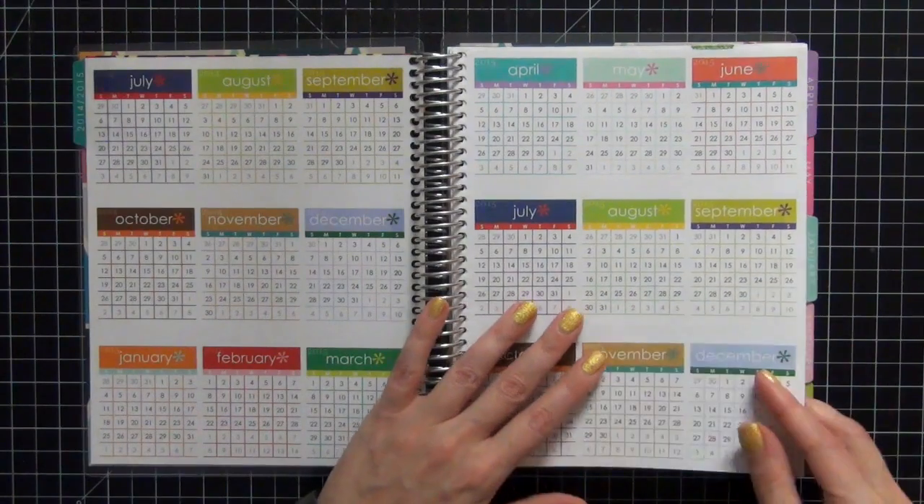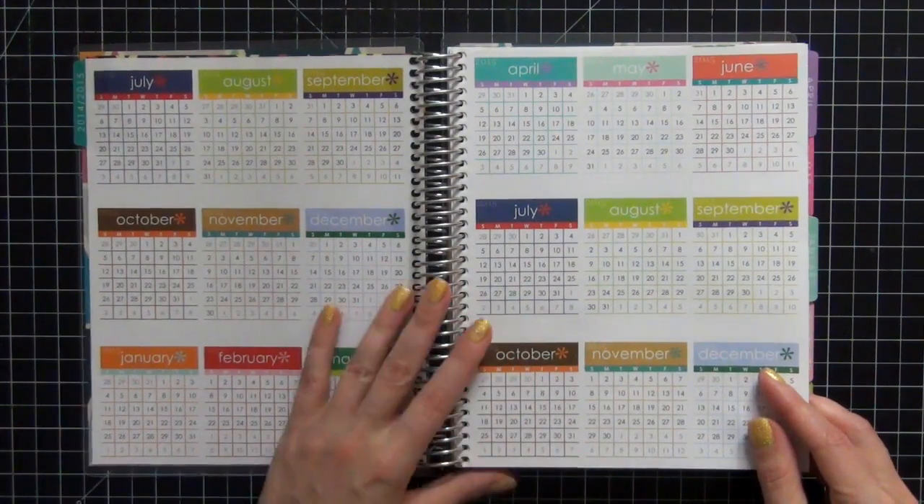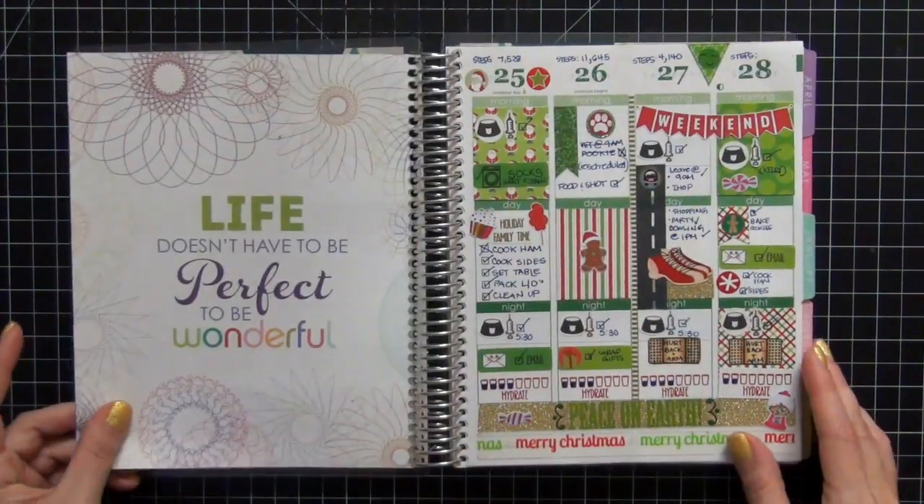This is the overall of the year. I have not decided how I'm going to use this yet. I'm still brainstorming that.